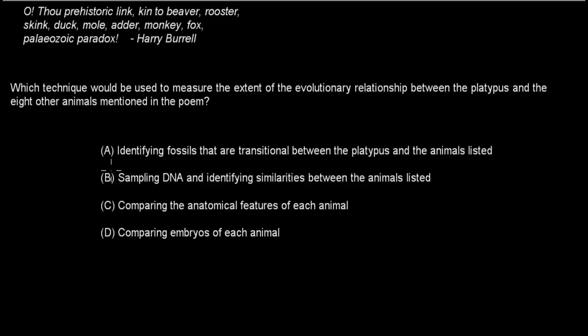Welcome back. The correct answer is B. A is incorrect because there aren't necessarily transitional fossils for all species, so we can't rely on them. C — comparing anatomical features — can be useful in general, but some animals have very similar features yet different DNA, so it won't give the best distinction. Comparing embryos is also unreliable here since most of these animals are mammals or birds and their embryos look quite similar. Sampling DNA and identifying similarities is the biochemistry approach that best shows how closely or distantly related the animals are. So B is correct.